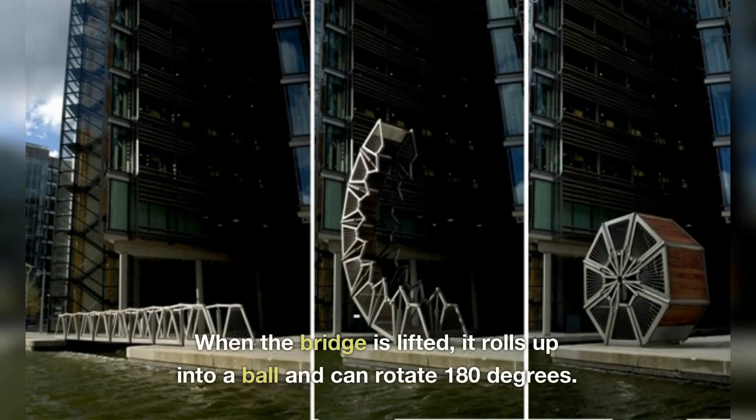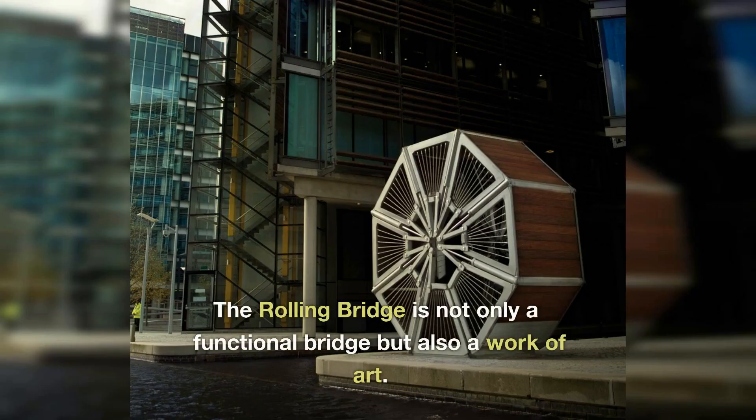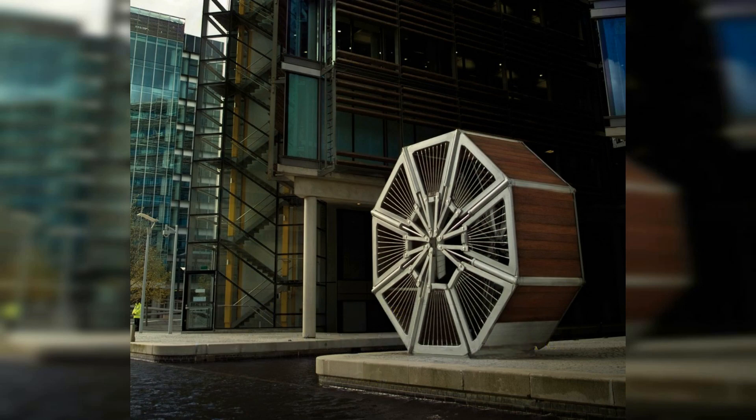When the bridge is lifted, it rolls up into a ball and can rotate 180 degrees. The Rolling Bridge is not only a functional bridge but also a work of art.